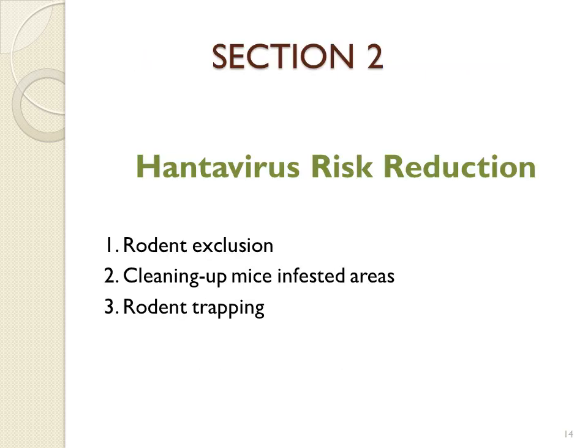Section 2 discusses several Hantavirus risk reduction steps. These include rodent exclusion methods, cleaning up mice-infested areas, and rodent trapping.